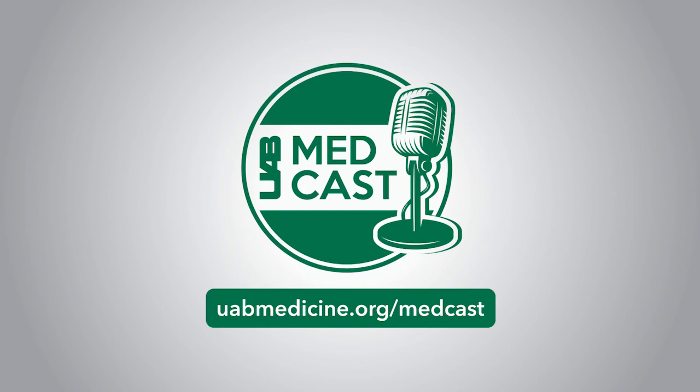You're listening to UAB MedCast. For more information on resources available at UAB Medicine, you can go to uabmedicine.org/physician. This is Melanie Cole. Thanks so much for listening.